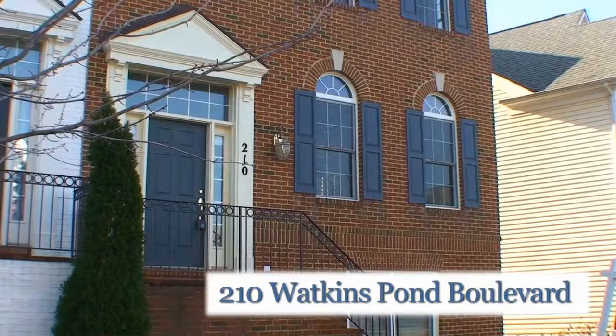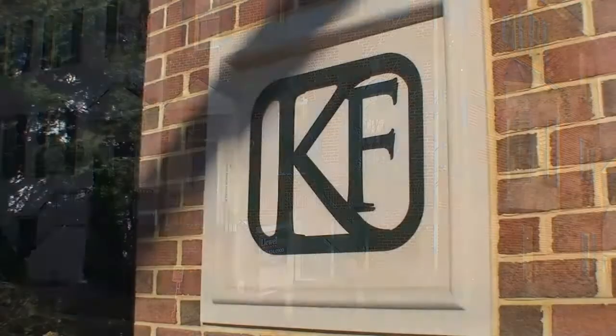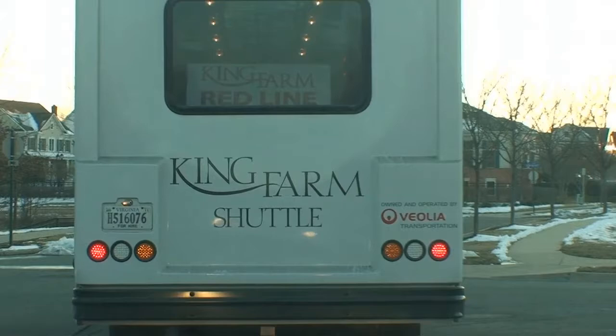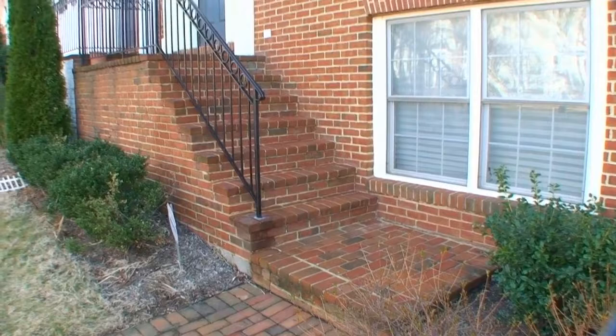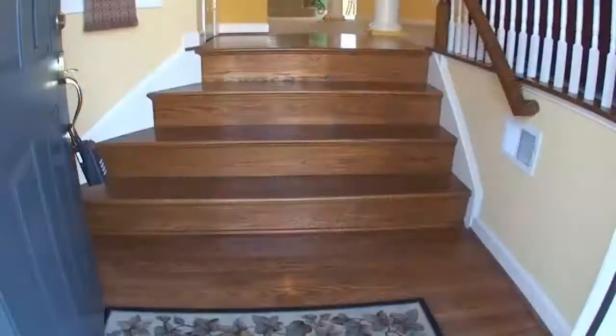210 Watkins Pond Boulevard is a spacious end-unit brick townhome in the desirable King Farm community of Rockville, Maryland. Its premier location is just one block from the commuter shuttle to the Metro and all that Washington has to offer. It is only one block from King Farm Park. A brick staircase with custom railing leads to the home's beautiful front door with side lights and a transom.